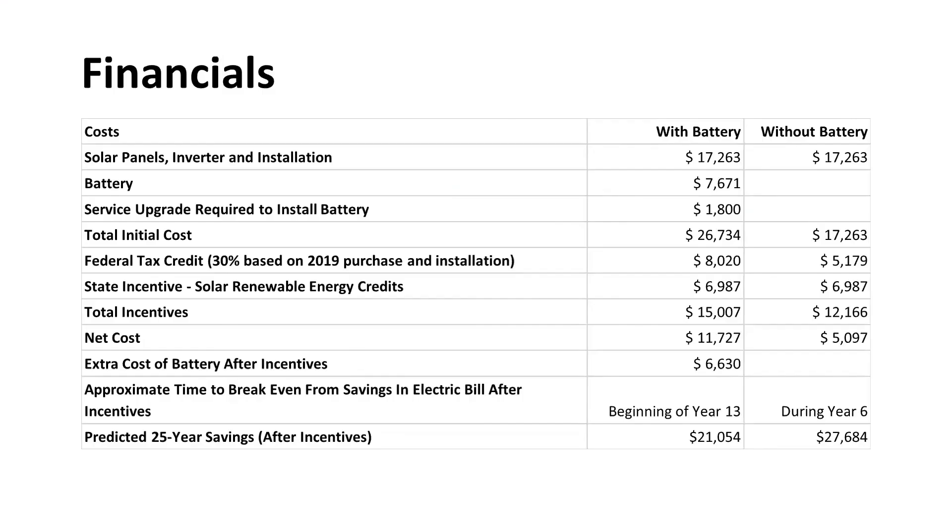Here are the financials for our system. Since the battery is a significant expense, I split out the cost with and without the battery. 56% of our system cost was funded by federal and state incentives. The federal tax credit has gone down this year to 26%, will go down to 22% in 2021, and is scheduled to go away in 2022 for residential systems. The state incentive is also scheduled to go down as more solar is installed in Illinois and will go away once the program is completed. For this reason, if you are considering going solar, now is a good time to do it to take advantage of these federal and state incentives.